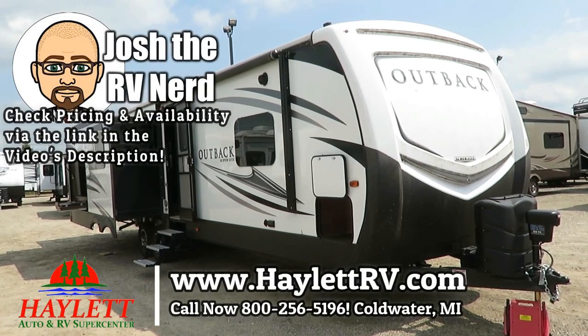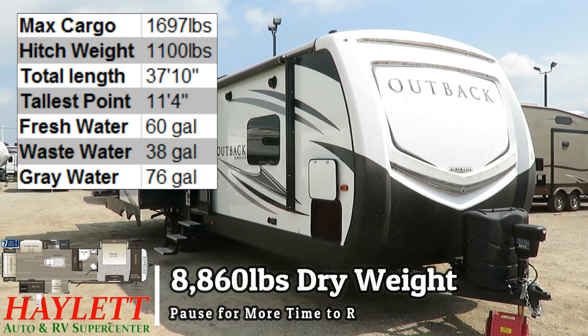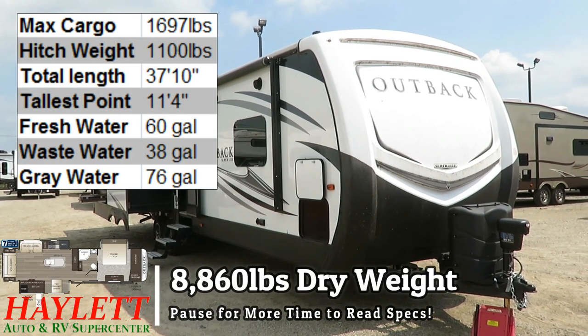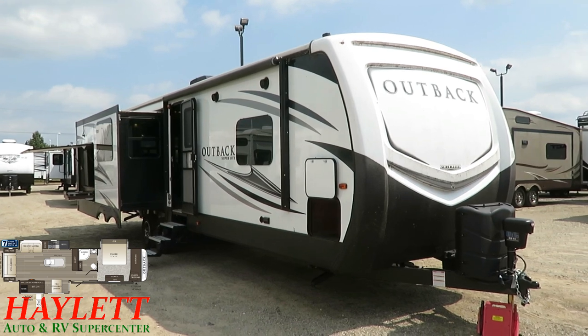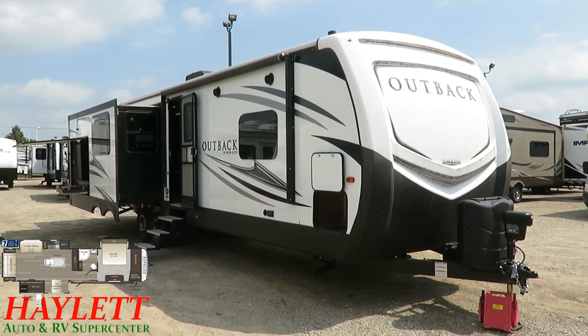Eight thousand eight hundred thirty pounds, big ol' — probably 35 to 37 foot, I haven't looked at the hard specs — Outback triple slide, what I refer to as a flat deck fifth wheel. Came in on trade here at Haylett RV.